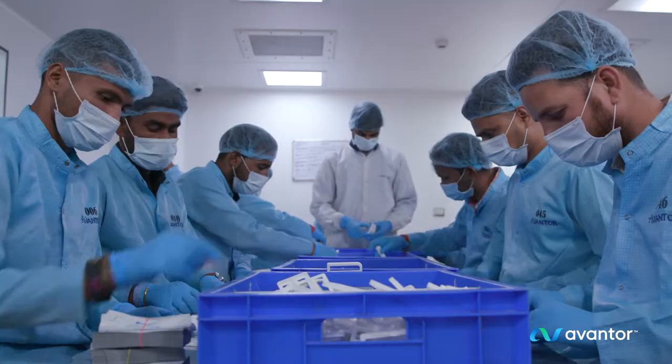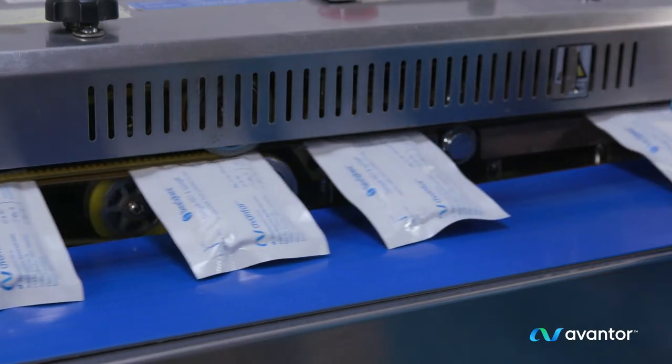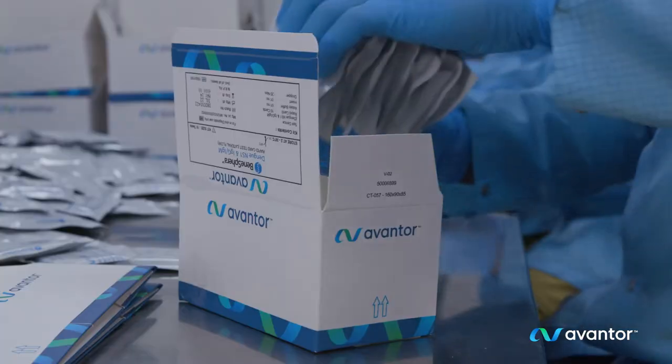During the COVID-19 pandemic, we supported our customers in improving the speed of response through our RT-PCR testing universal transfer media kits for faster virus detection, safety, and treatment.